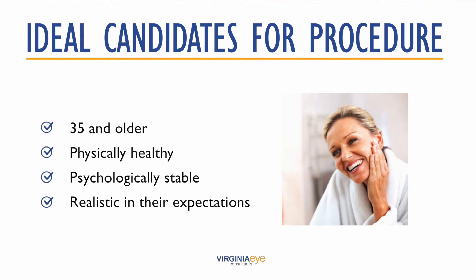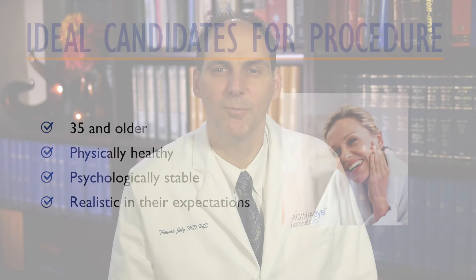As an ophthalmic plastic surgeon, I'm uniquely qualified to evaluate not only the eyelids, but also the overall health of your eyes and your vision. Following the surgery, there may be some mild swelling and bruising around the eyes, but this will subside within a few weeks. This is an outpatient procedure with minimal discomfort and downtime, and recovery can be quite rapid. Most people are able to drive within a day or two.